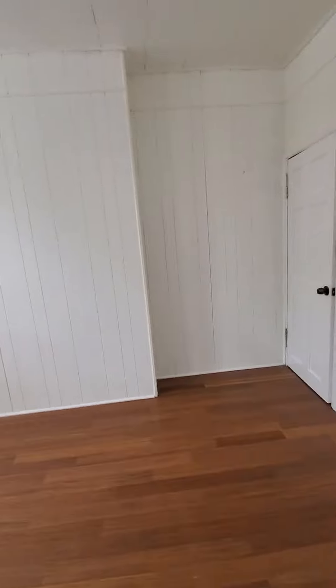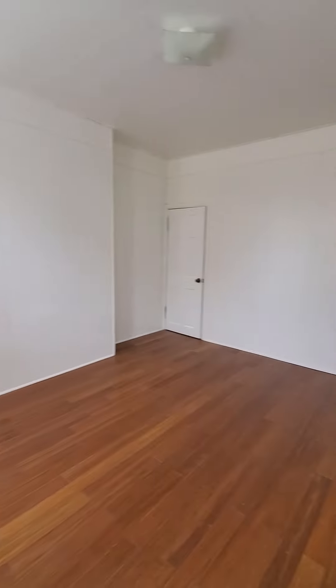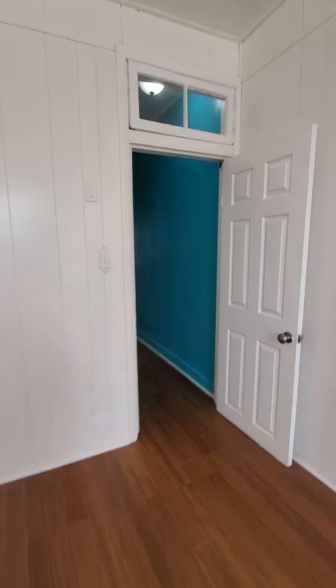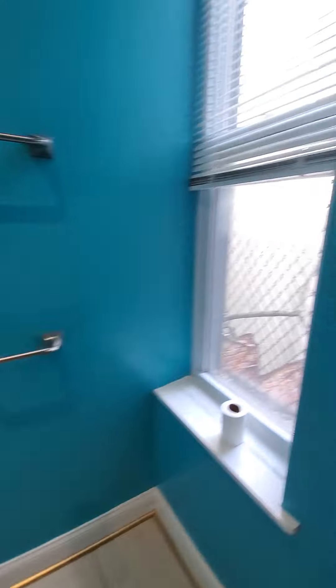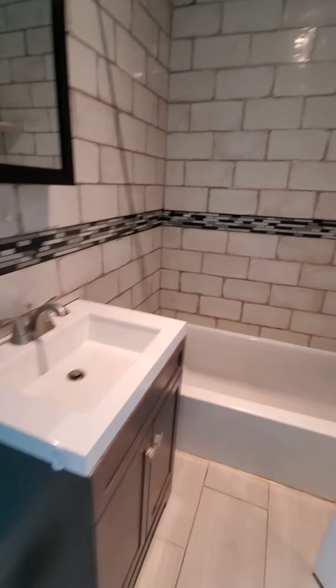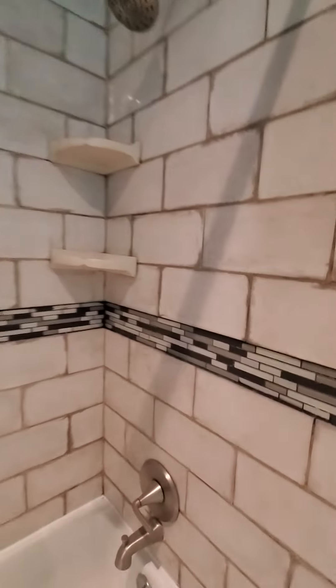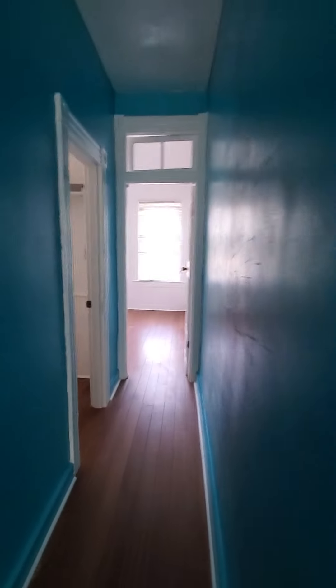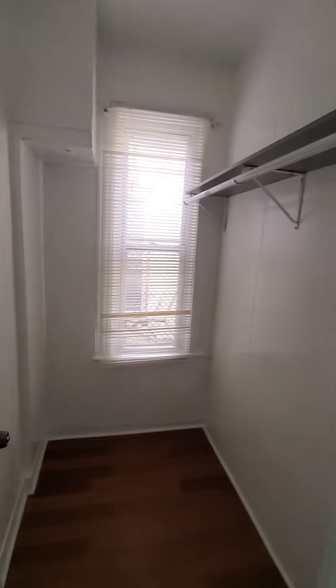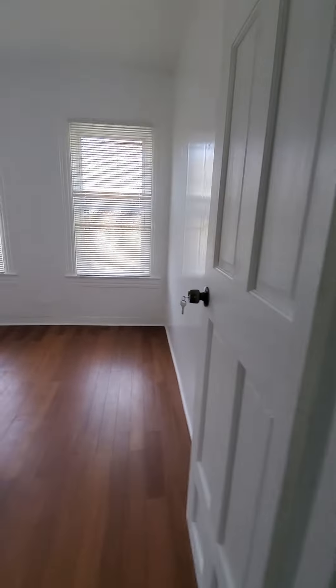Okay, here's the first bedroom. There's a closet with a washer/dryer, a walk-in closet with storage, and then bedroom number two.